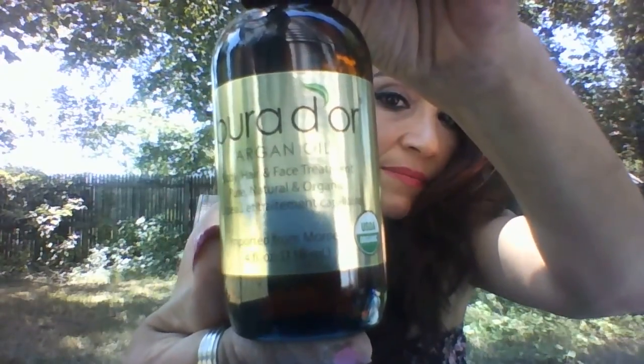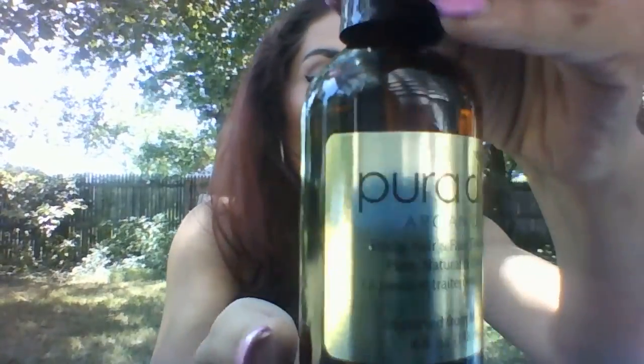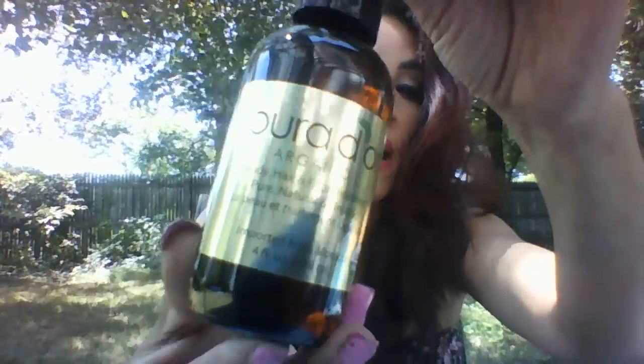Then I received the Puridor Argan Oil Body, Hair, and Face Treatment. Pure, Natural, and Organic. Imported from Morocco. So you could use this anywhere on your body — in your hair, on your body — it's just an all-over argan oil body, hair, and face treatment.